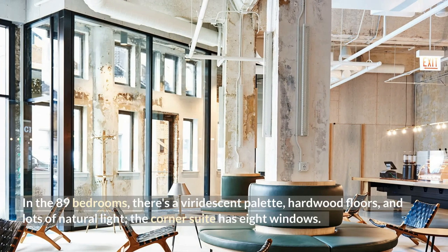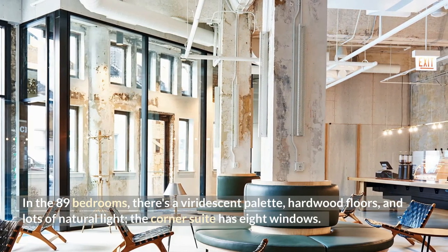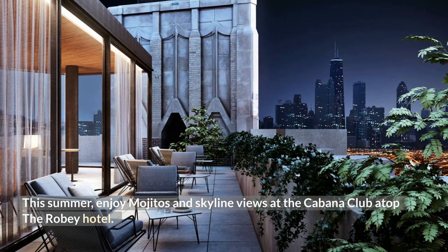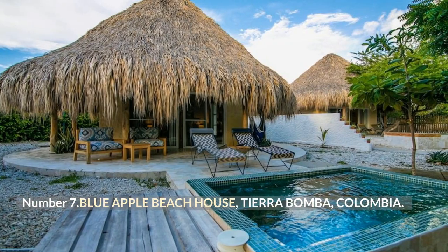In the 89 bedrooms there's a viridescent palette, hardwood floors, and lots of natural light — the corner suite has eight windows. This summer, enjoy mojitos and skyline views at the Cabana Club atop the Robie Hotel.